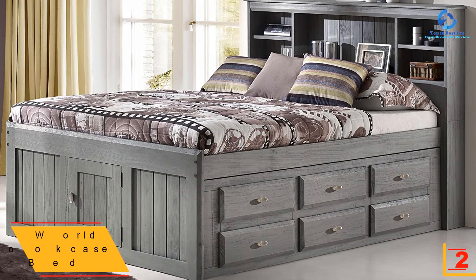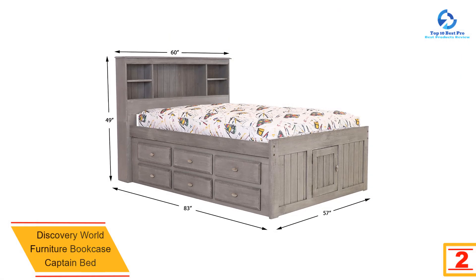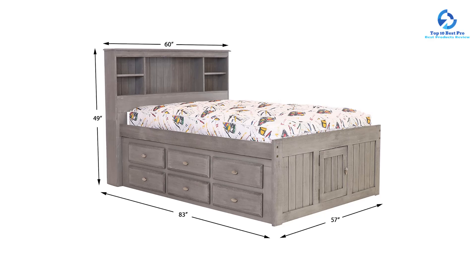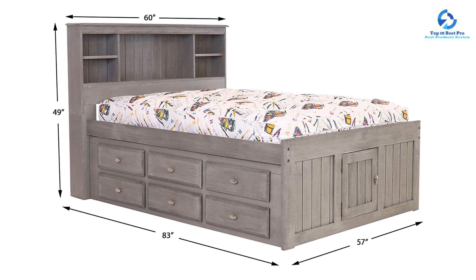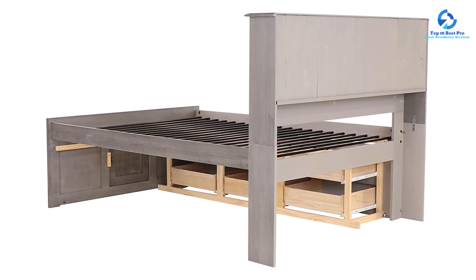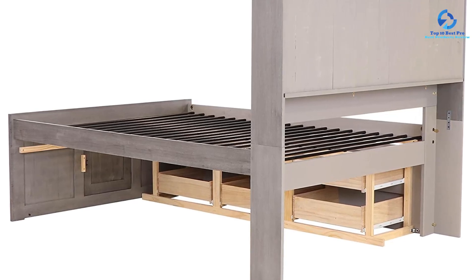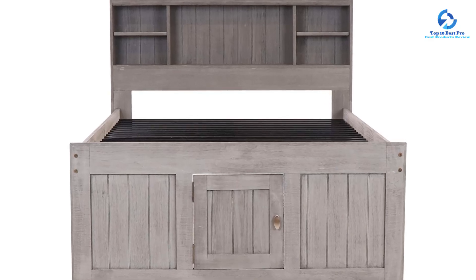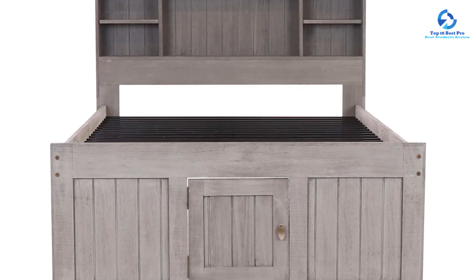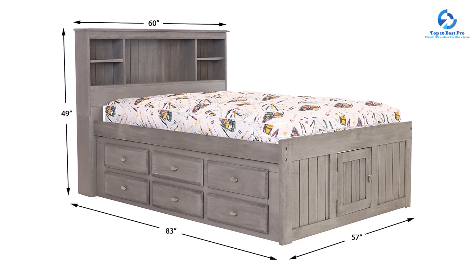At number 2, we have the Discovery World Furniture Bookcase Captain Bed with six drawers. Constructed from solid pine with a charcoal gray finish, this full-size captain's bed is sturdy and adds elegance to the bedroom. The headboard offers storage for alarm clocks and books, while the six-drawer unit slides under either side for organized storage of clothes and bedding. The bed comes with a slat kit, making it mattress-ready without a box spring. Note that slats may be wooden rather than metal as pictured.